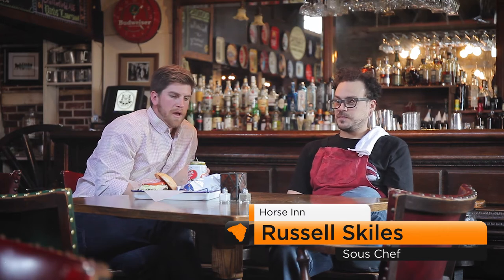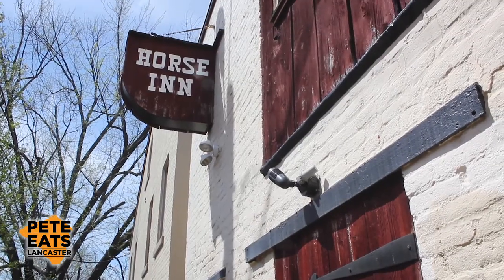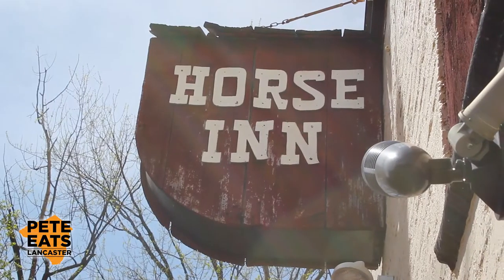We're here at the Horse Inn. I'm with Russell. How are you doing? There were nominations, but throughout the entire process, it seemed like there was a continual theme that everybody wanted the Horse Inn burger. How do you feel about that? It feels good. It smells good. It tastes good. I'm waiting to get to it.